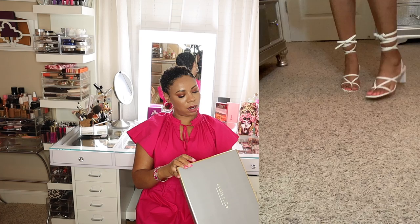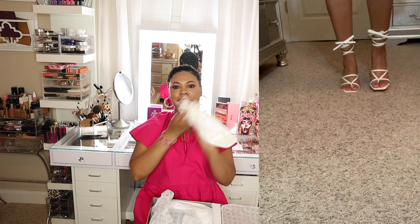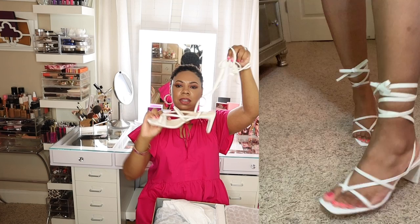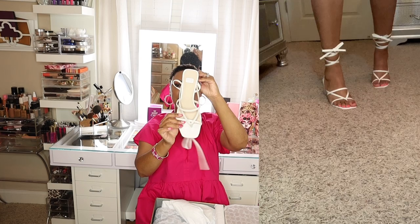My second pair of shoes from Vince Camuto are the Lo Lihana in Optic White. They're white with a croc embossing, and they wrap around the ankle. It has about a two to two-and-a-half inch heel that's pretty wide.